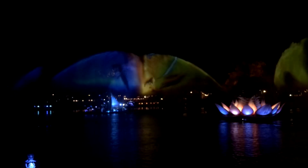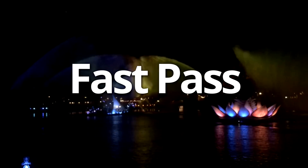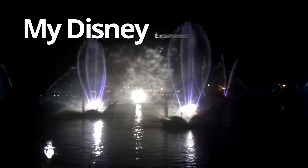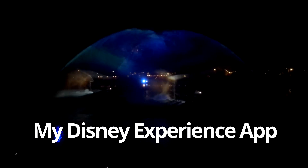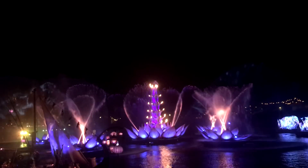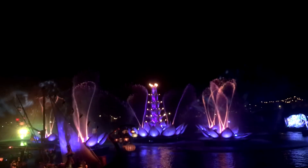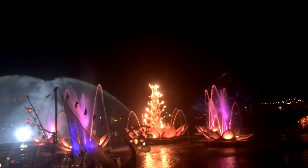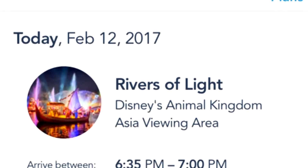Another great way to ensure yourself a great view of the new Rivers of Light show in Animal Kingdom is to secure a FastPass prior to your visit. The best way to do this is to sign up for a My Disney Experience account. You can get one on DisneyWorld.com or on the My Disney Experience app. Then, when your window for booking FastPasses comes up — 60 days in advance for those staying in a Disney World-owned resort hotel, and 30 days in advance for everyone else — log in and grab yourself a FastPass for the show.